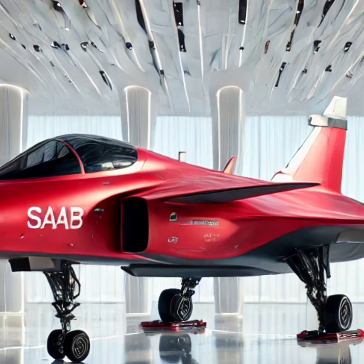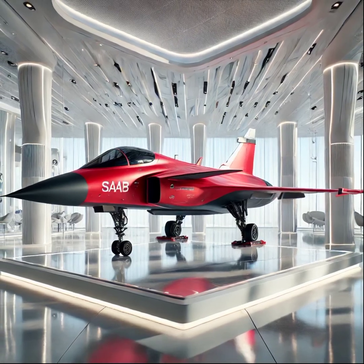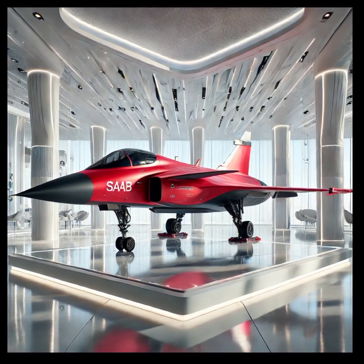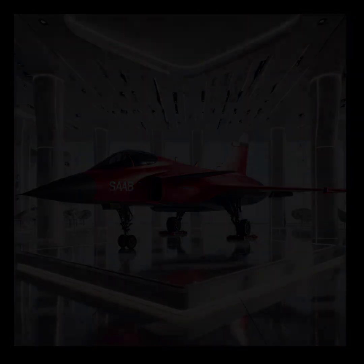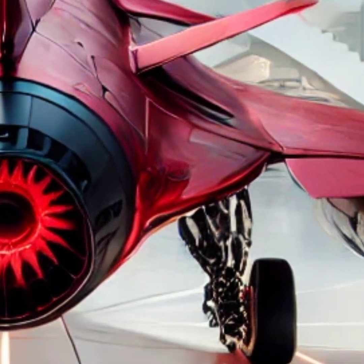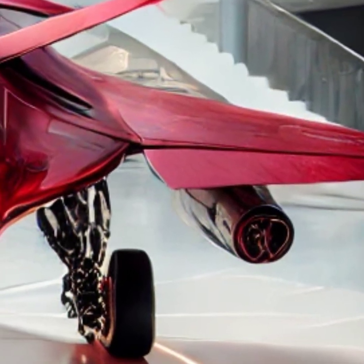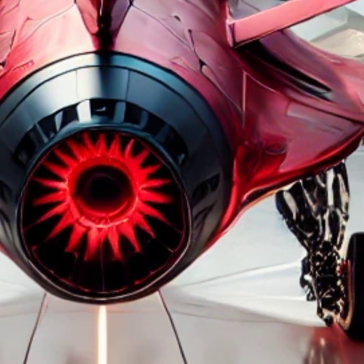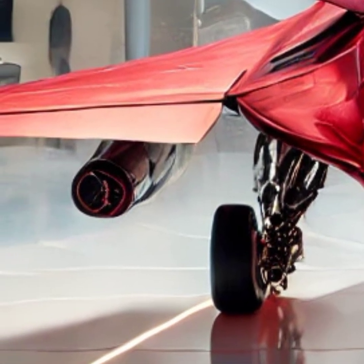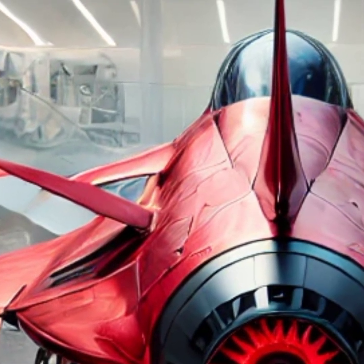The Gripen's supercruise capability enables it to maintain supersonic speeds without relying on afterburners, significantly reducing fuel consumption and increasing operational efficiency. With a state-of-the-art fly-by-wire system, pilots have unparalleled control over the aircraft, allowing for smooth handling even in extreme conditions. The advanced avionics suite includes a highly responsive mission computer, providing real-time data processing for superior situational awareness. The jet is also equipped with an improved electronic warfare system, enhancing its ability to counter threats and outmaneuver adversaries in complex combat environments.